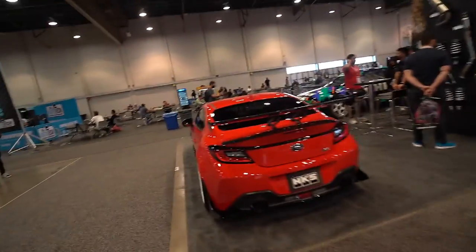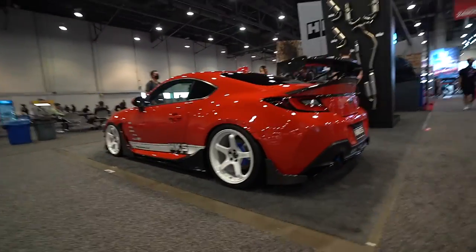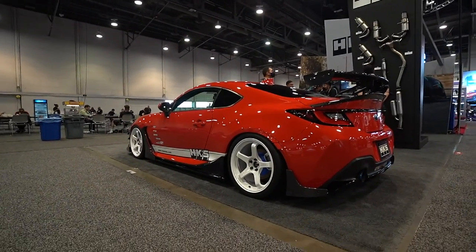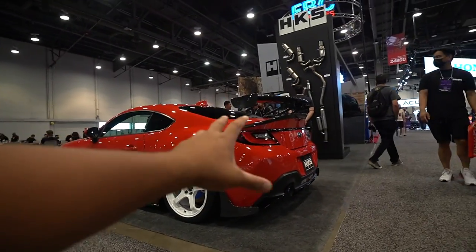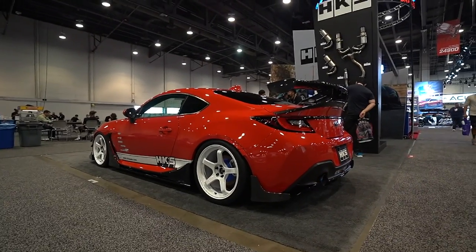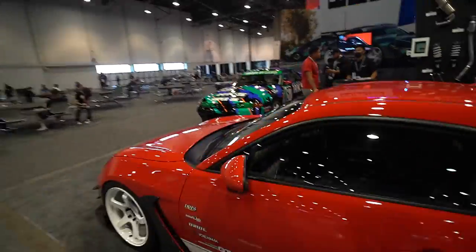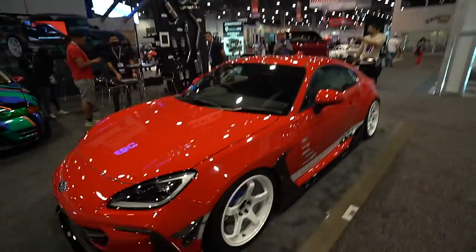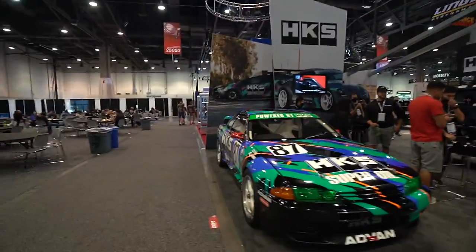First look at the new Subaru BRZ — I'll be honest, guys, I kind of don't like it. The only thing I like about it is the Advan GTs. In the rear I don't like it — it reminds me of a Hyundai Genesis. But if you like it, you like it. This one is right-hand drive though, that's cool. And we got the HKS R32 GTR — world famous, what more can you say.